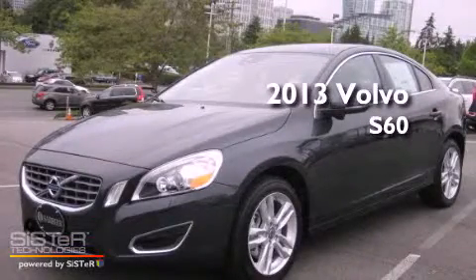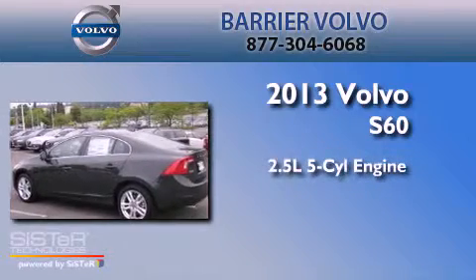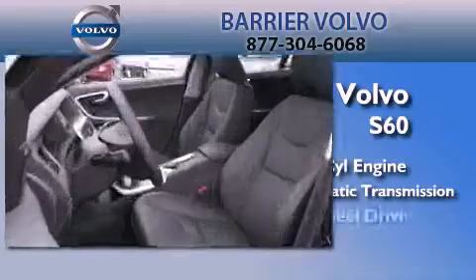This is a brand-new 2013 Volvo S60. It features a 2.5-liter, five-cylinder engine, a six-speed automatic transmission, and four-wheel drive.